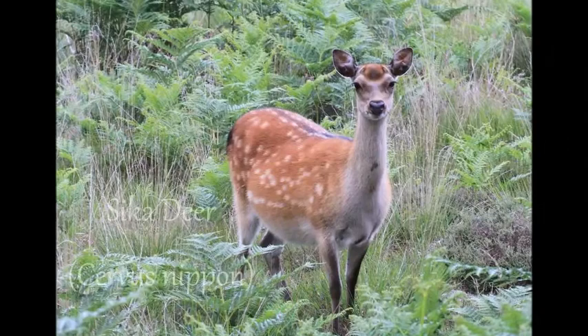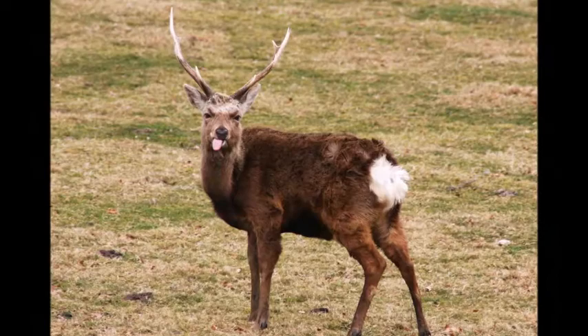Although similar to the red deer, the sika deer found in the wild are all descendants of animals which escaped from deer parks. They are native to East Asia.